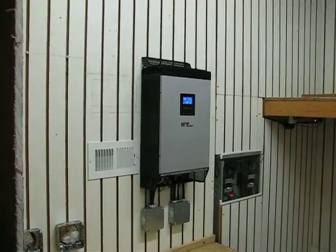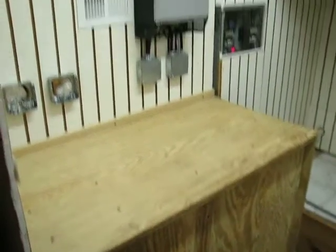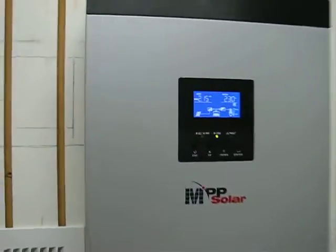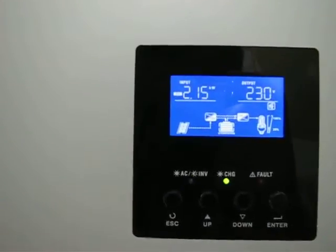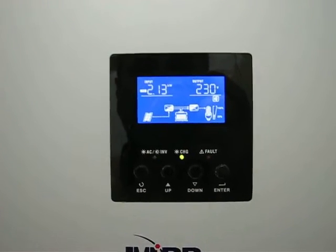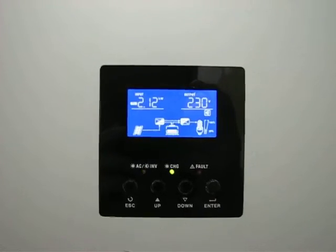What up YouTube! I got the cabinet finished down here, doors on it, insulated, systems running. It's been running great — right now it's bringing in 2.13 kilowatts.